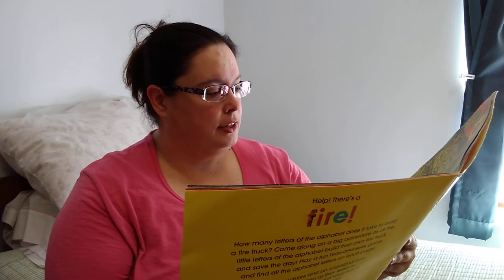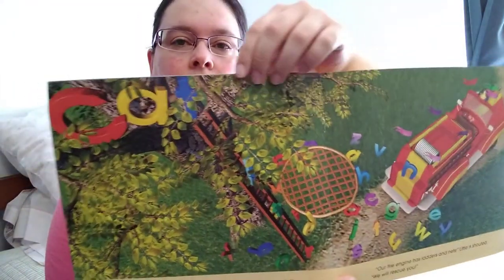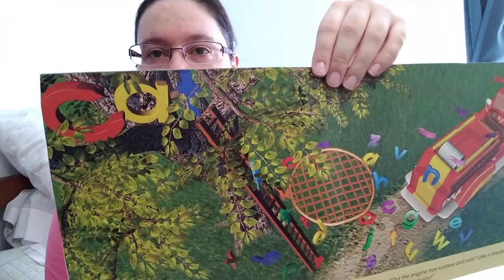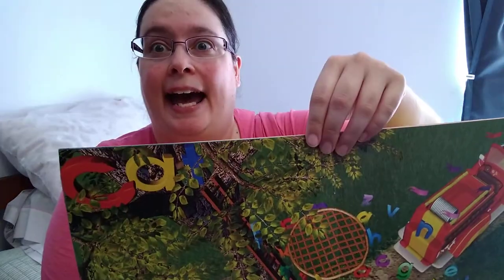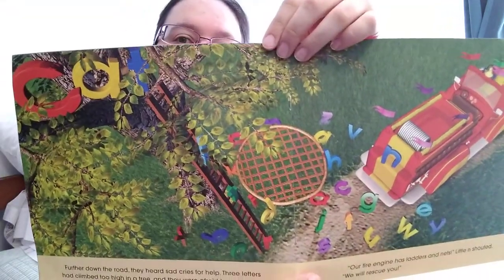Further down the road, they heard some sad cries for help. Three letters had climbed too high in a tree and they were afraid to come down. "Our fire engine has ladders and nets," Little N shouted. "We will rescue you." We see the letters in the tree — C-A-T spells cat. The word cat is stuck in the tree. Sometimes real kitties like to climb trees and get stuck.